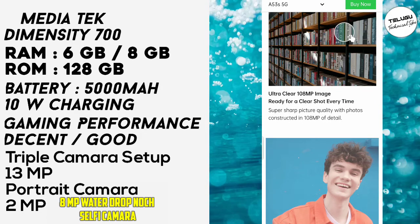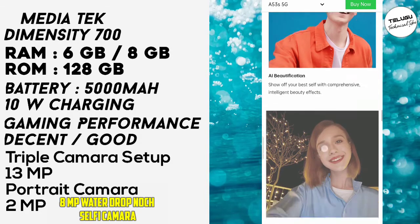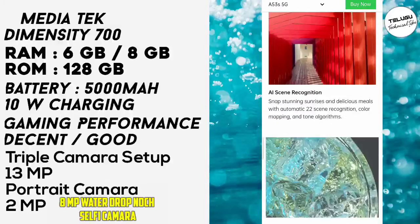The camera performance is impressive for a 15K budget phone, offering a lot of camera capability at this price point.